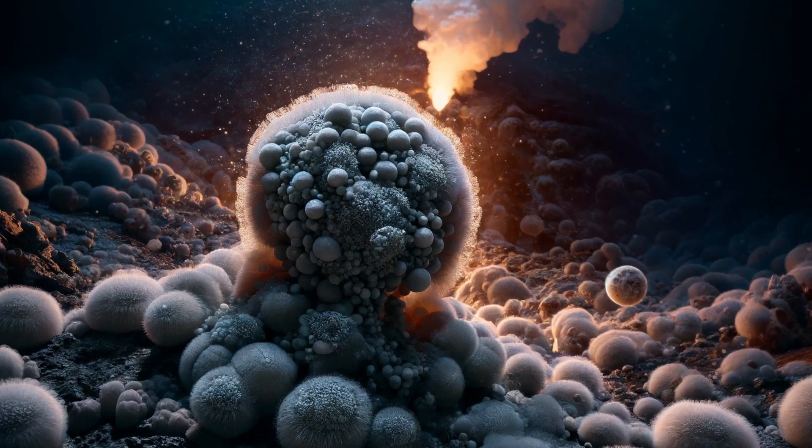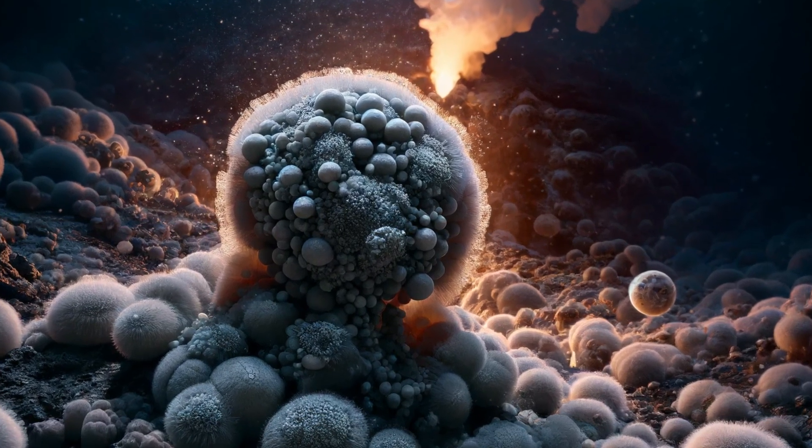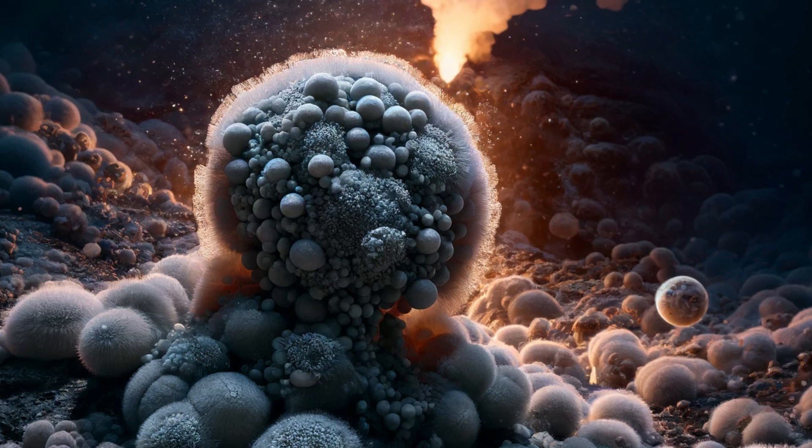Nanoarchaeum equitans. This archaea is notable for being one of the smallest known living organisms and exists as an obligate symbiont with another archaea, Ignococcus. They are found in hydrothermal vent environments.